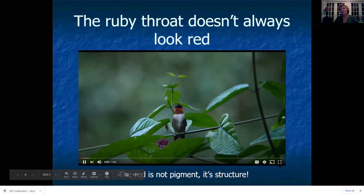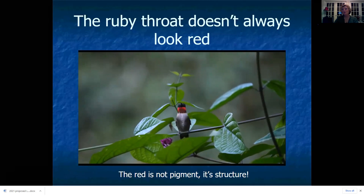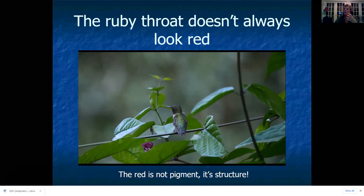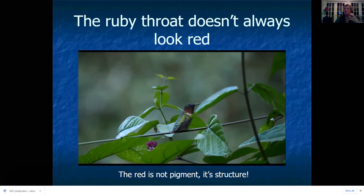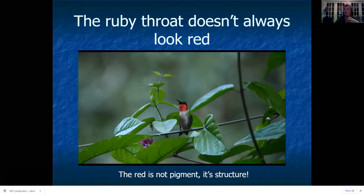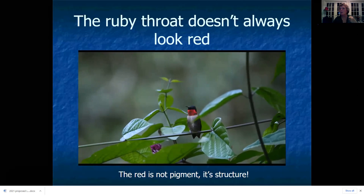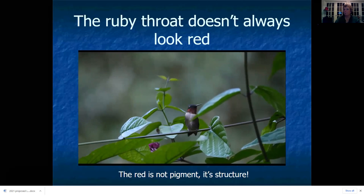The ruby throat does not always look red. As this bird moves his head back and forth you can see the throat shining in the light, and sometimes when the light is not on it, it looks dark. The reason is that red is not pigment like a cardinal's feathers — the color comes from the structure of the feathers and the way light is reflected and refracted into our eye. He can control how much red we see, using that to signal his enemies and his love interests as part of his breeding display.